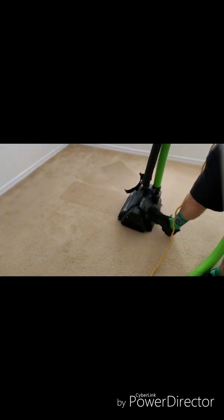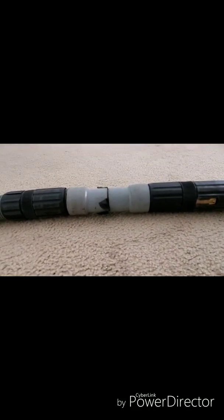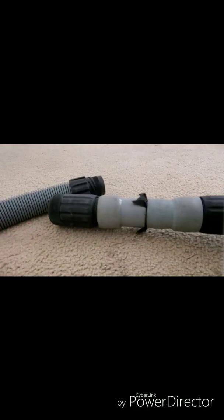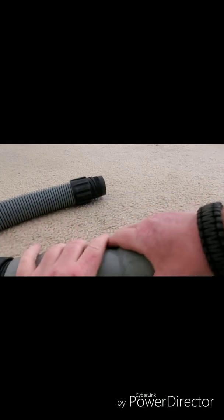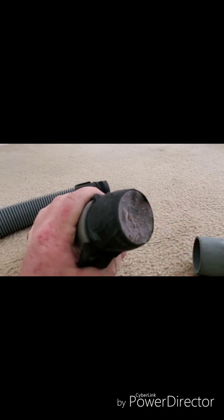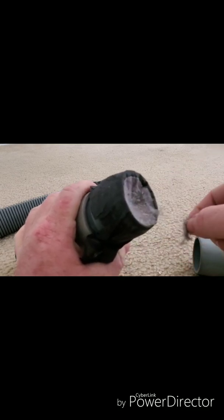All right, let's go ahead and stop it right there. So we just did a little bit right here. Let's see what came out of this filter — I'm going to quickly unhook it. Look at all that right there. That's all the fine sand, dust, dirt — things like that. You could not see it in the carpet before we vacuumed.